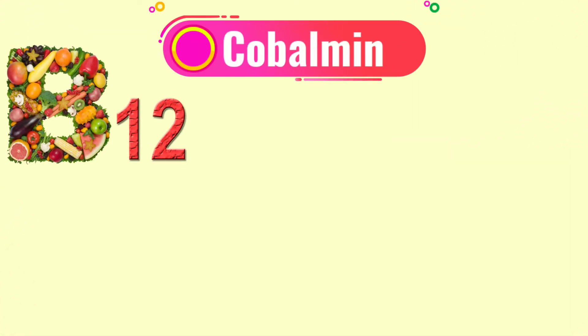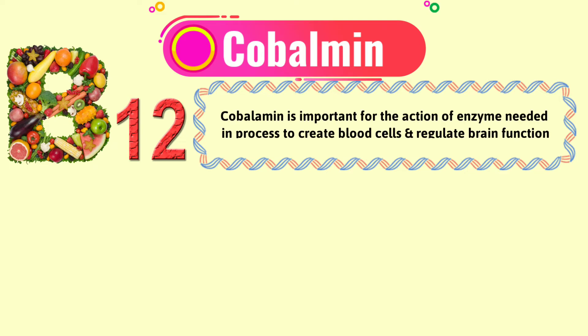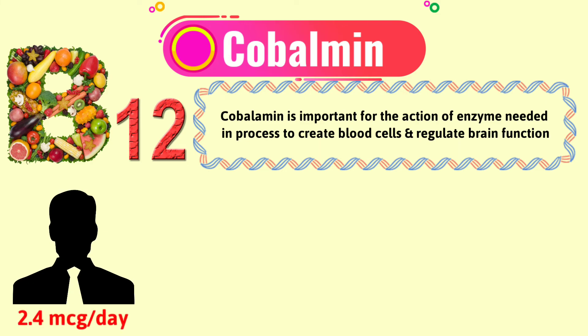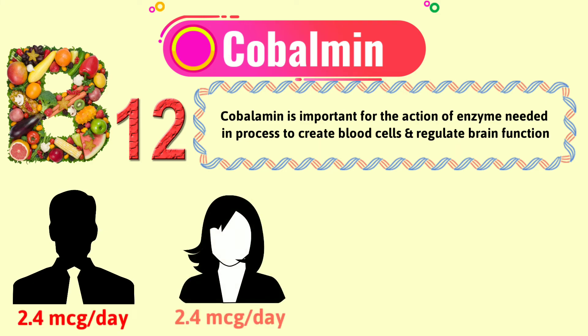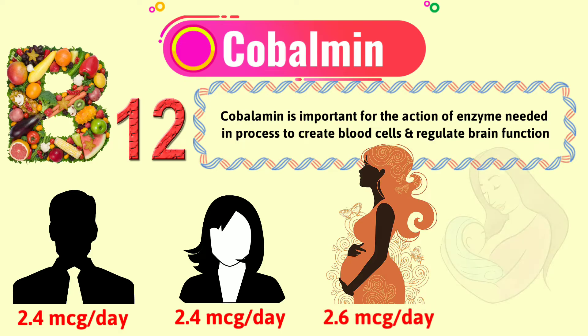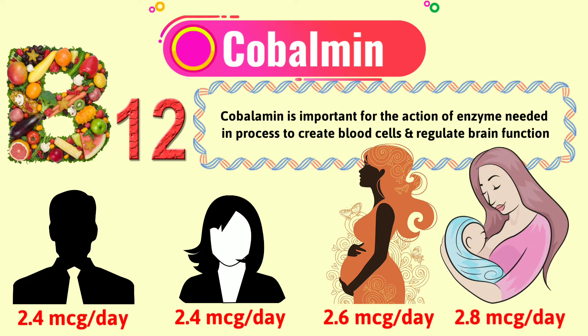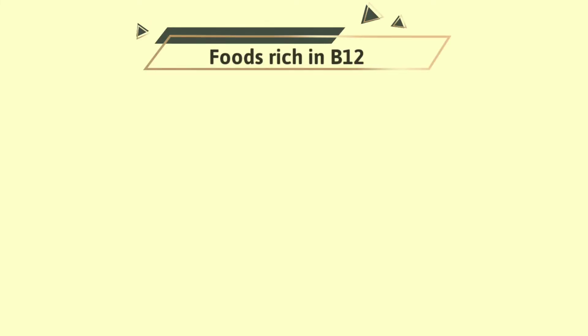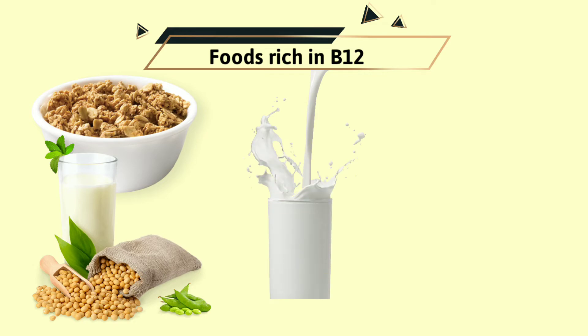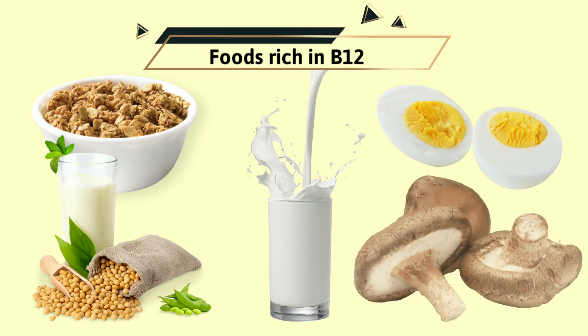Vitamin B12 or cobalamin. Five foods super rich in B12 are fortified cereals, soy milk, milk, eggs, and shiitake mushrooms.